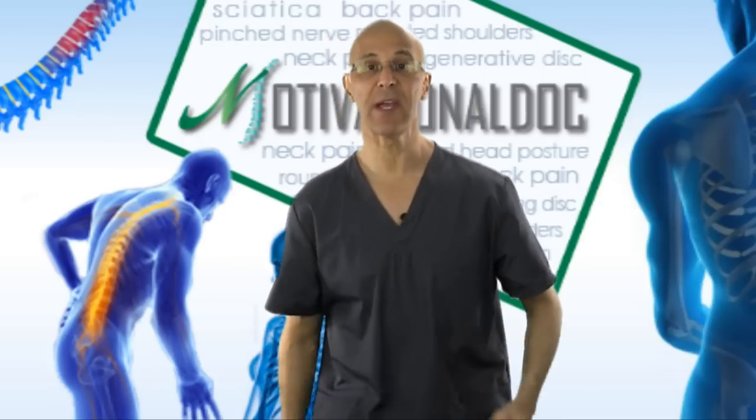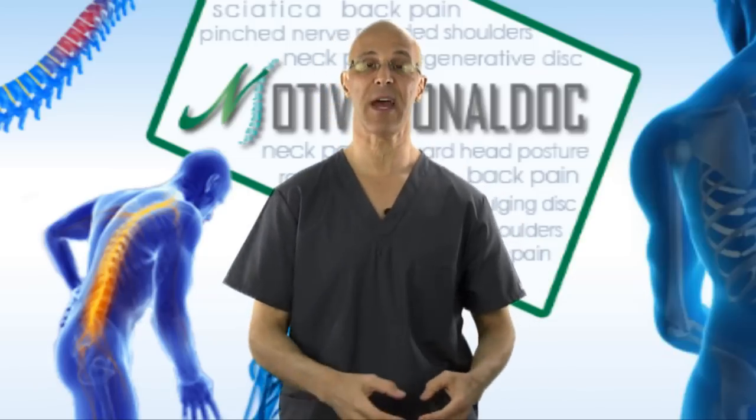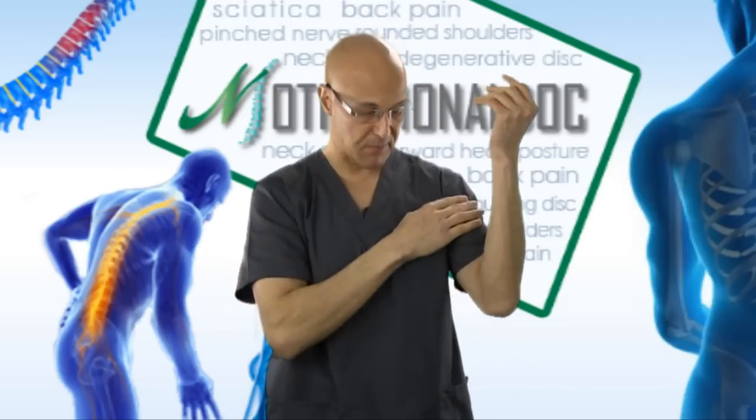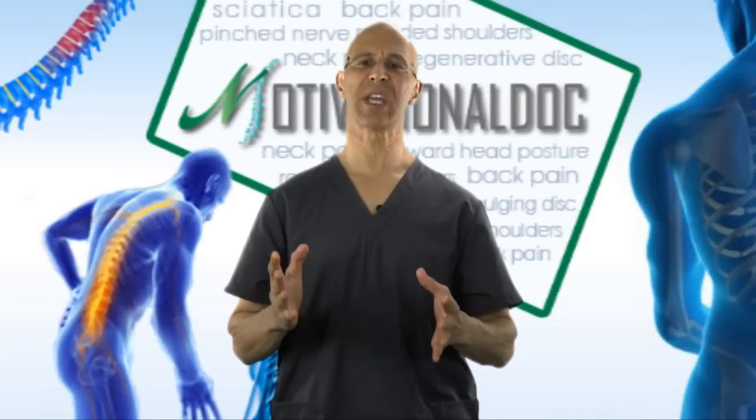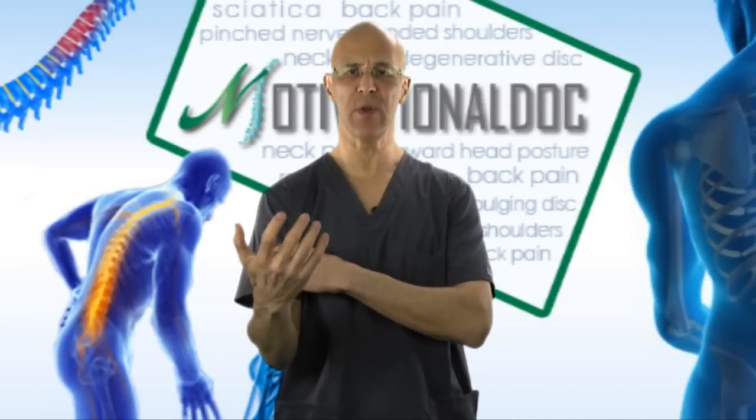So if it's your right leg or left leg sciatica, compare your thigh to the other thigh, your calf to the other calf. If it's your bicep, compare your bicep to the other bicep. It's important you understand what atrophy means — it means the muscle is getting smaller and weaker.